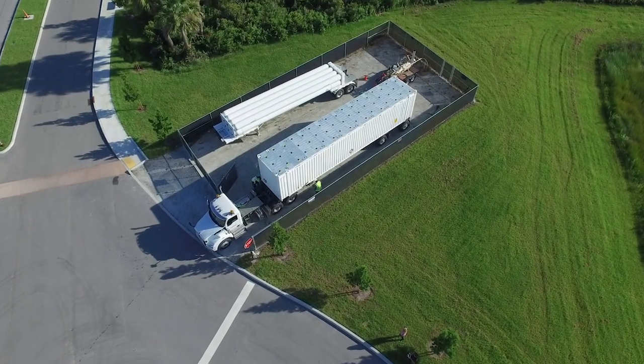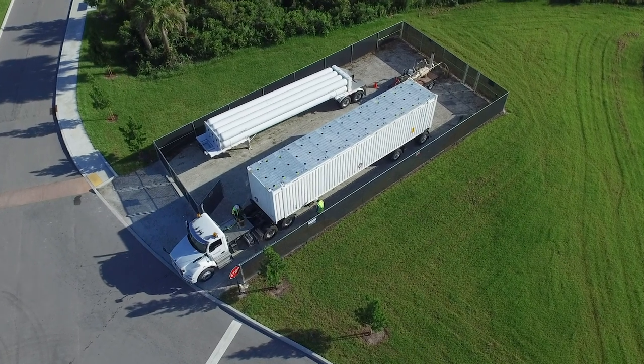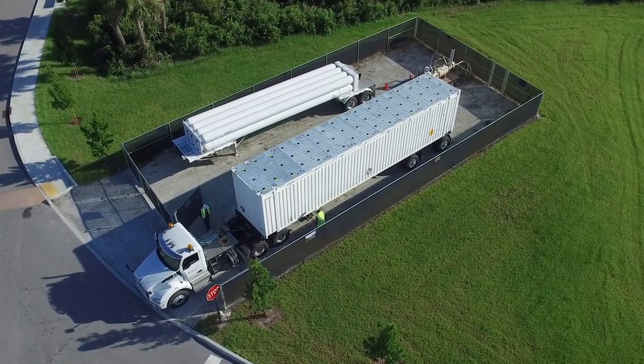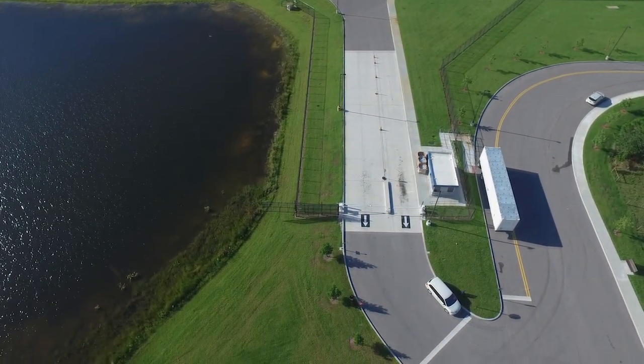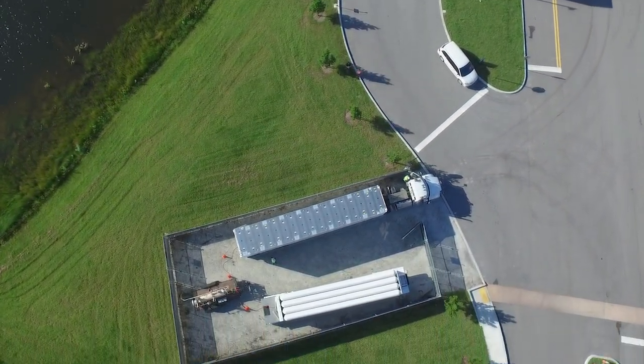The West Palm Beach project, because of the quantity of gas they're using, will be out there for quite a period of time because the pipeline isn't expected to be constructed until just past the first of the year. This one in particular has an industrial park, so the consumption is a lot higher than you get in a residential setting — that's why we're using a larger quantum trailer for this.